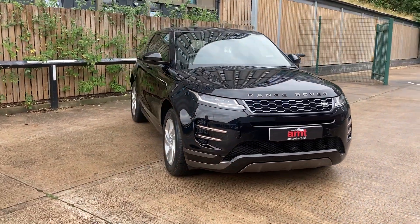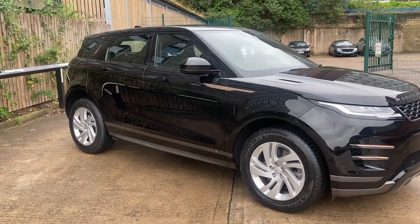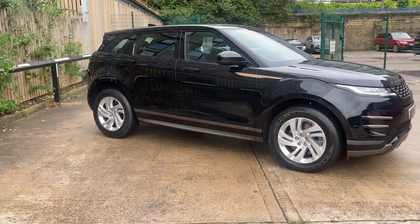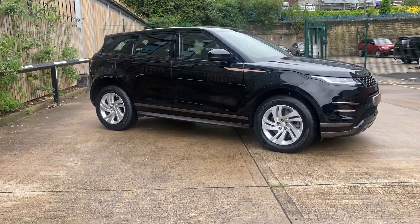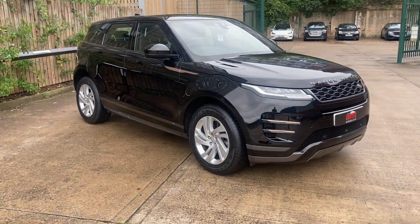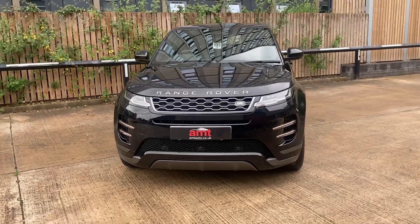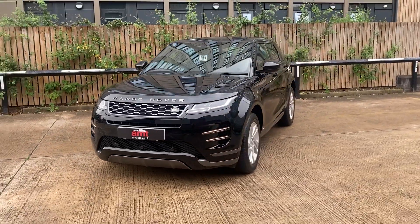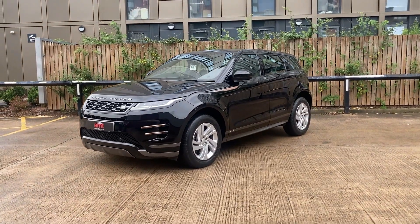Coming around the side of the vehicle, the privacy glass from the B-pillar backwards. Thank you for taking the time to watch the video — we do look forward to speaking to you soon regarding this beautiful P200 mild hybrid Range Rover Evoque.